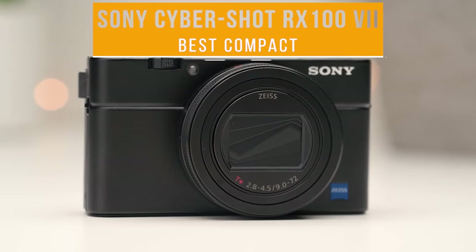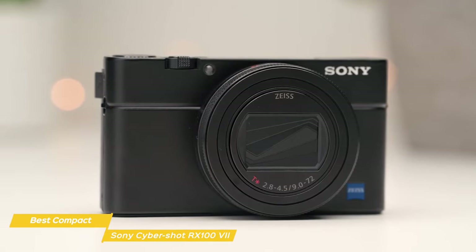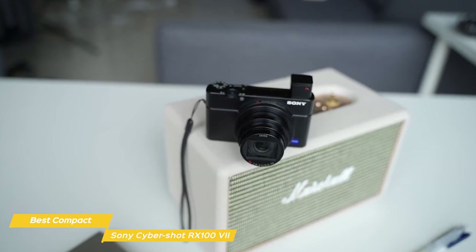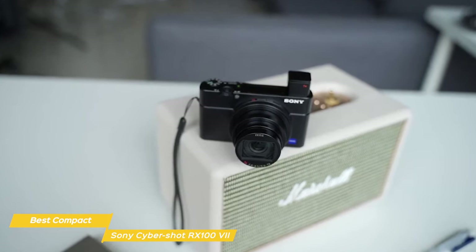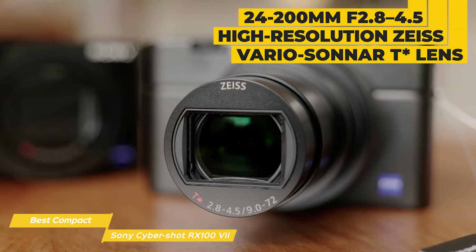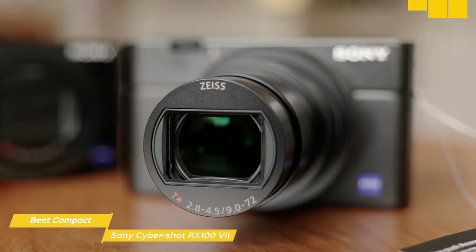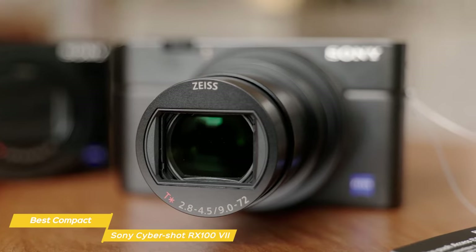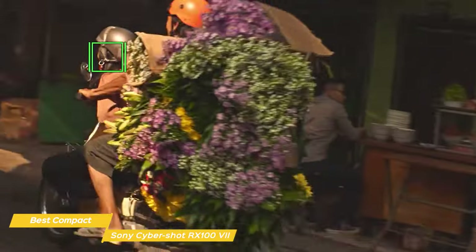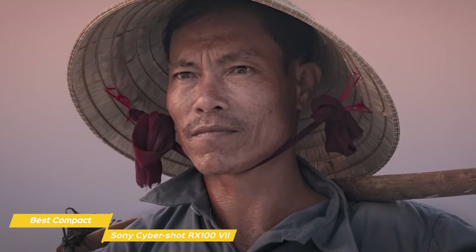Next up on my list is the Sony Cybershot RX100 Mark VII, my choice for the best compact travel camera. The RX100 Mark VII is part of Sony's well-renowned RX100 series, and it's a powerhouse packed into a small form — you're gonna be hard-pressed to find another compact camera that delivers this much performance in such a small package. One of the most important aspects of any travel camera is its lens and zoom capabilities. The RX100 Mark VII boasts a 24-200mm f2.8-4.5 high-resolution Zeiss Vario Sonar T-Star lens, giving you both wide-angle and telephoto capabilities in one package. Combined with 0.02-second autofocus, 357 focal plane phase detection, and 425 contrast detection autofocus points, this versatile lens allows you to capture everything from sweeping landscapes to close-up portraits, all with outstanding sharpness and contrast.